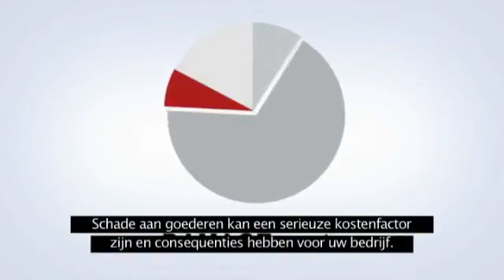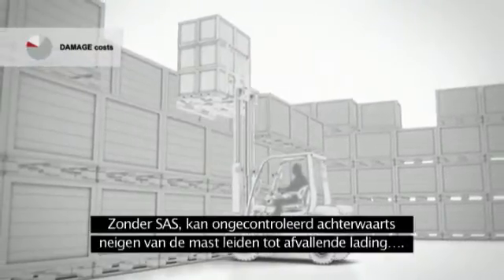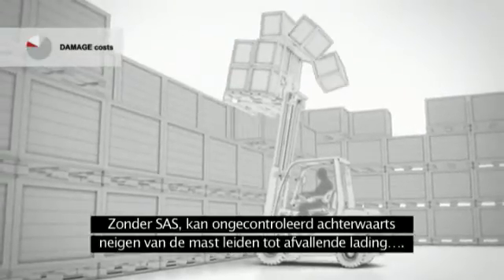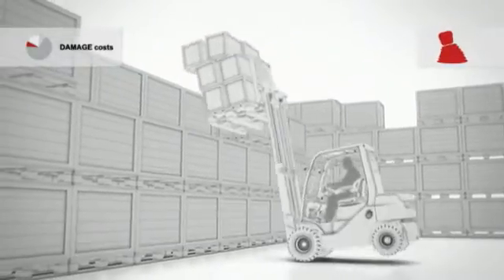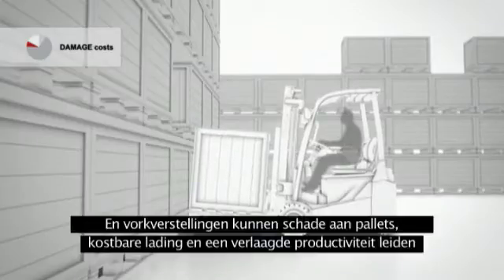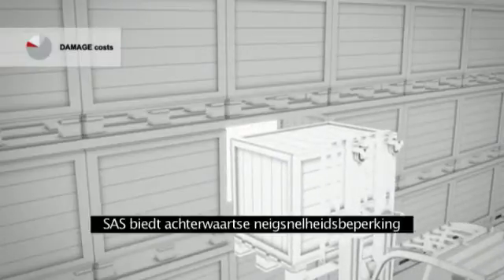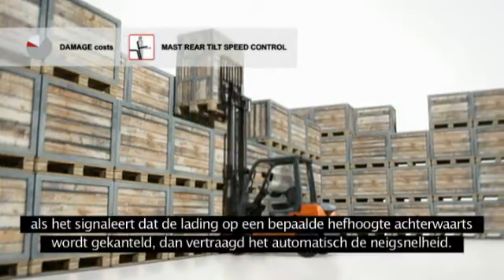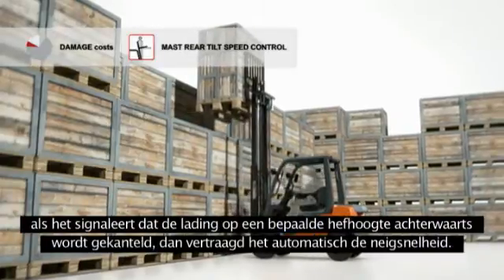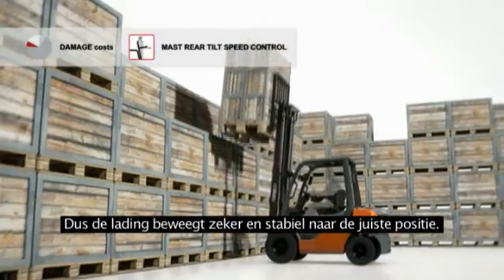Damage to goods can also be a significant cost factor and can have serious consequences for your business. Without SAS, uncontrolled backwards mast movement can lead to load loss, and uncontrolled forward mast tilting can lead to dropped goods and forward tip over. SAS supports backward mast operation with mast rear tilt speed control. If it senses that loads above a certain height are being tilted backwards, it automatically reduces the mast speed, so the load moves surely and steadily into the right position.